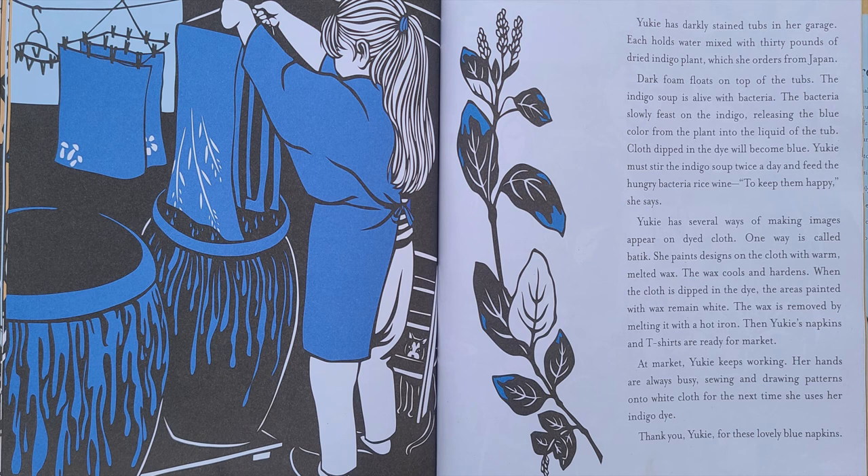Cloth dipped in the dye will become blue. Yuki must stir the indigo soup twice a day and feed the hungry bacteria rice wine to make them happy, she says. Yuki has several ways of making images appear on dyed cloth. One way is called batik. She paints designs on the cloth with warm, melted wax. The wax cools and hardens, then the cloth is dipped in the dye. The areas painted with the wax remain white. The wax is removed by melting it with a hot iron.